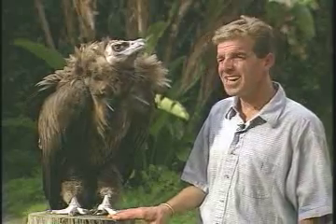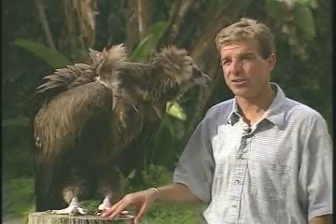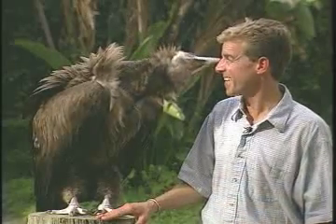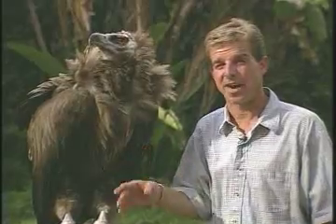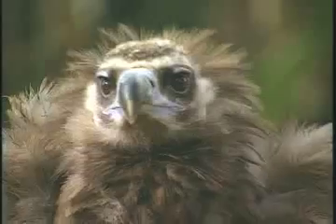Several of the birds here at the Bird Show are older than the oldest known published lifespans for those bird species. And I think there's something to be said about that. Everyone knows that birds, particularly birds of prey, live quite a bit longer in a captive situation compared to what they live in the wild. But again, some of the birds we have are older than the oldest known published lifespans.